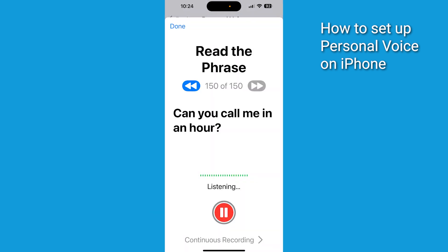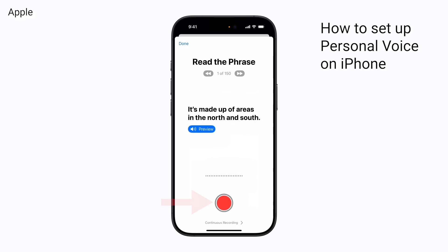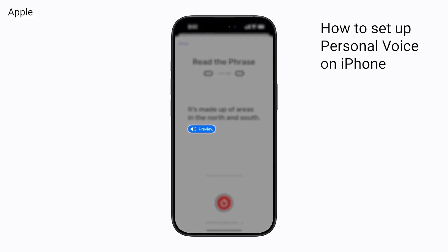You'll need to record 150 phrases, which takes about 15 minutes to accomplish. Go ahead and find a quiet room with minimal background noise. Tap the Record button and speak each phrase as it appears. You can pause or redo recordings if needed. Your device will process those recordings overnight while locked and charging.